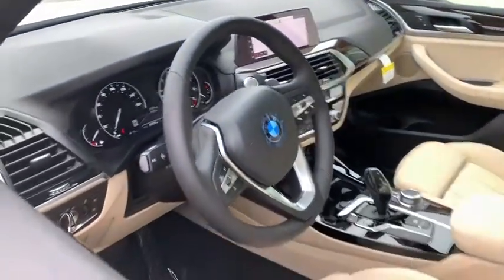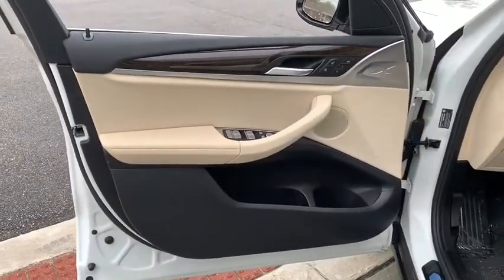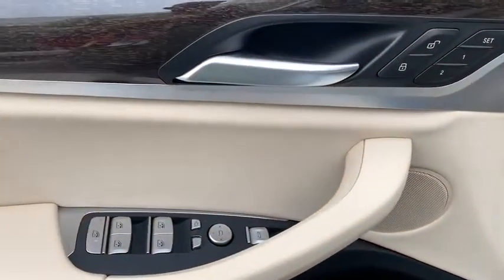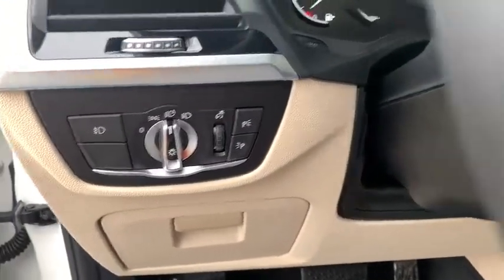Traction control, navigation system, power passenger seat, power liftgate, panoramic moonroof, dual airbags, alloy wheels, power steering, four-wheel disc brakes, universal garage door opener, heated front seat.